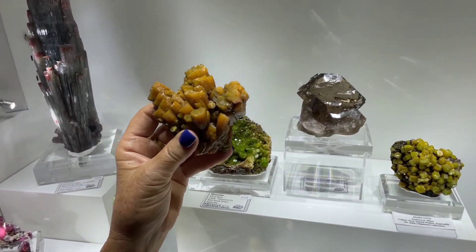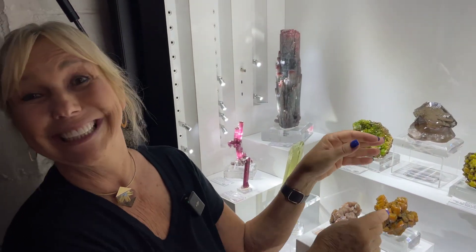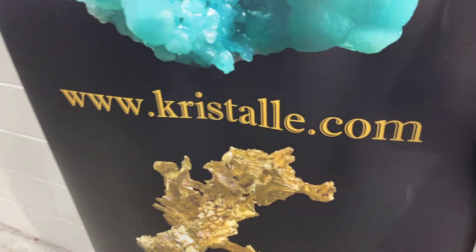Lois, you guys are going to be at the Denver Show? We will be at the Denver Show. And then off to Munich. Why don't you tell the viewers how they can reach you if they have any questions or comments? You can reach us at Cristale.com or info at Cristale.com. Lois, thank you so much. Thank you. We look forward to seeing everybody. You viewers at home, stay tuned — we'll have another great interview shortly.